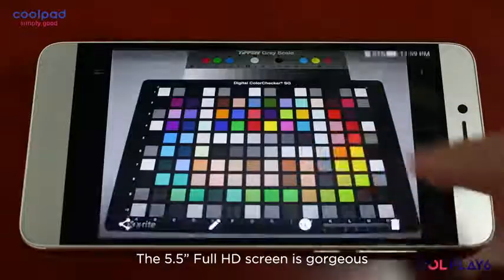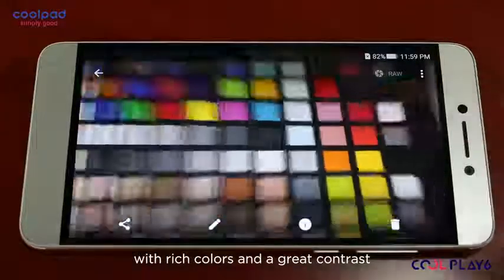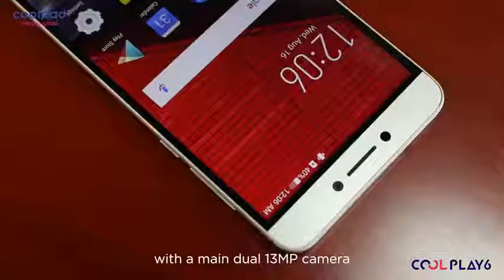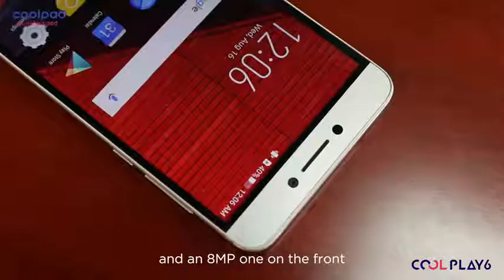The 5.5-inch Full HD screen is gorgeous, with rich colors and a great contrast. On the photography front, Full Play 6 comes prepared as well, with a main dual 13-megapixel camera and an 8-megapixel one on the front.